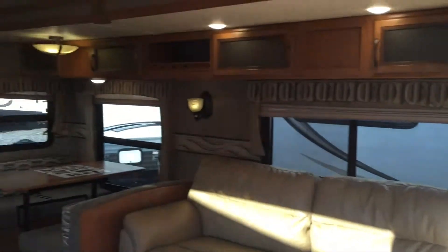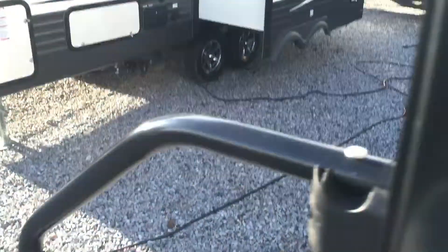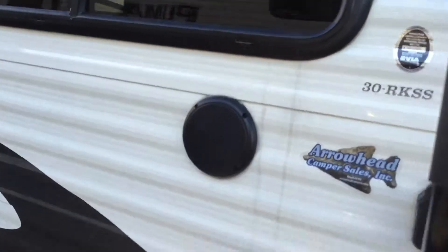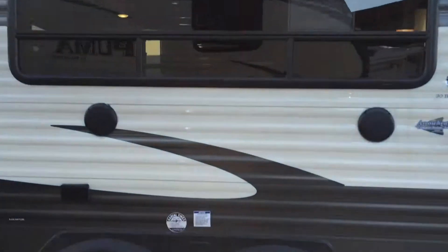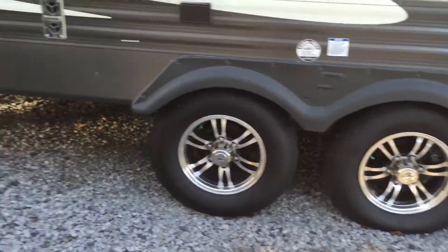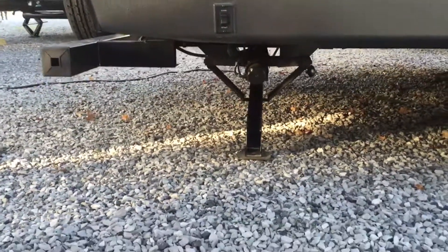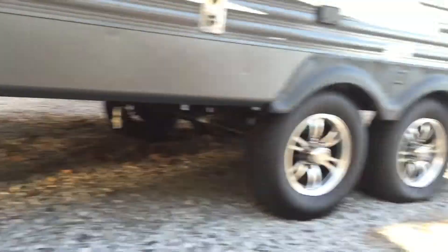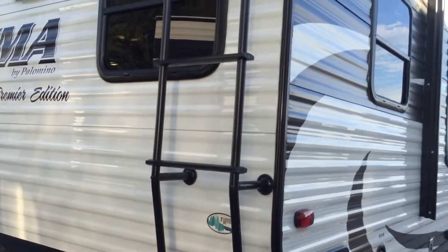The rear of this unit — going back outside. Got a folding grab handle there. There are your outside speakers. And you can see that window is huge with tinted glass on it. Aluminum wheels on the unit. Rear electric and front stabilizing jacks — you can see those there and those there. Spare tire carrier with spare tire. Ladder on the back.